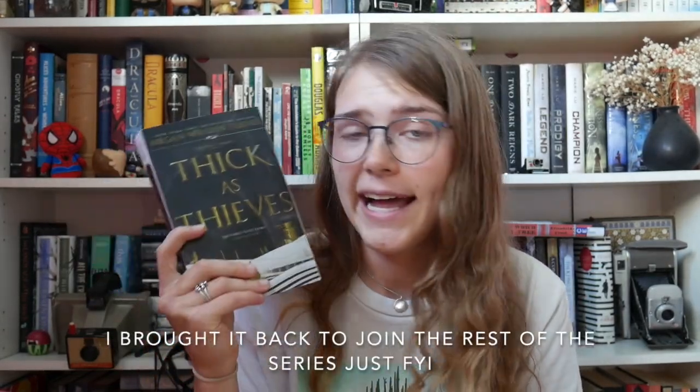Next I have Thick as Thieves by Megan Whalen Turner. This is the fourth book in the Queen's Thief series, which is a fantastic series — one of my top three books of all time. I love this series so much. This one wasn't my favorite because it doesn't follow my favorite characters as much, but I recommend it. It's a fantasy book, action-packed, you will fall in love with the characters, the world is incredible, and I highly recommend this series.